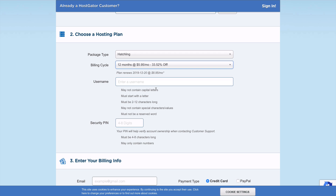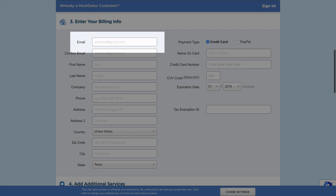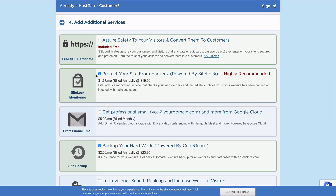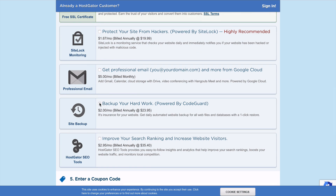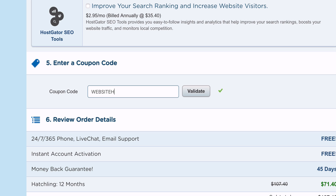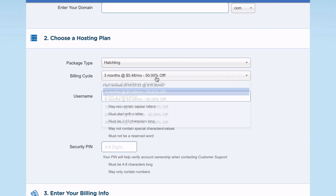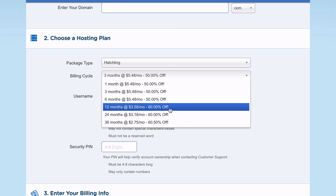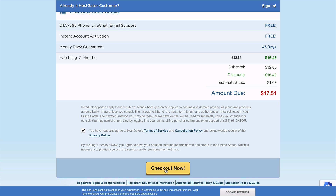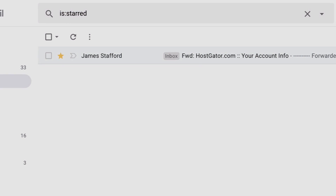Enter a username and security pin, then enter your payment details. Make sure to use an email you can access, as HostGator will send you your login info. Uncheck the additional services that are added on, as you don't need these. Enter the coupon code — type in 'website hero' and activate it. This will reduce the cost. You'll also save more depending on the hosting package you choose. When you're happy with everything, click on Checkout and you'll be the proud owner of your own website.